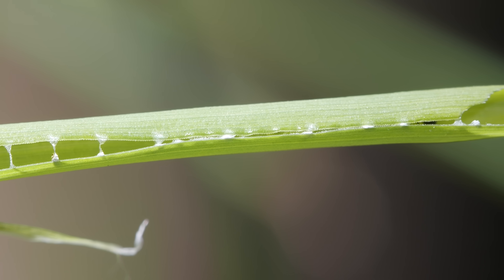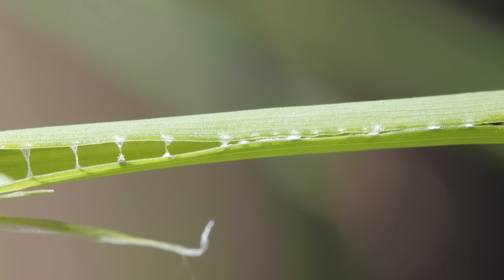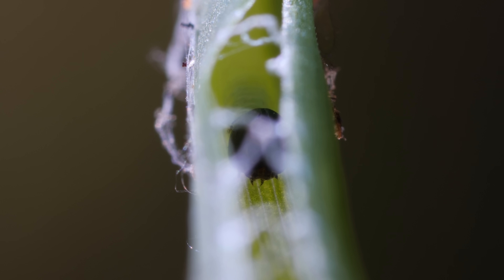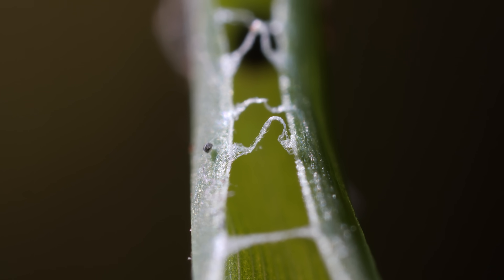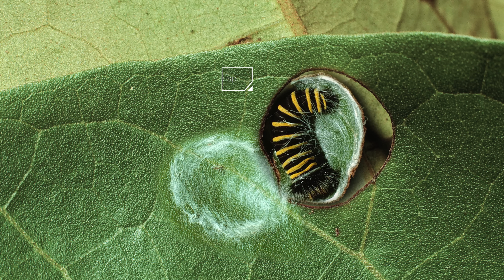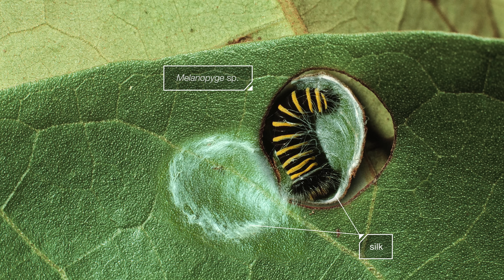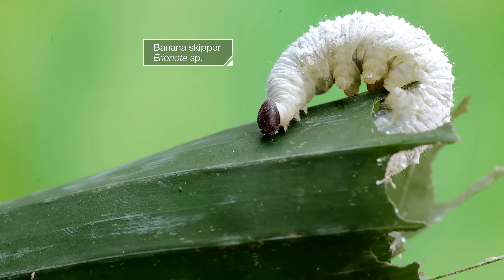Look close enough and you might find one of these caterpillar homes in your backyard. Grass skipper caterpillars build with grass. Other skipper species use leaves, cutting and folding them to make tiny houses. And a banana skipper rolls up banana leaves into little cigars.